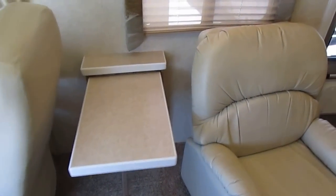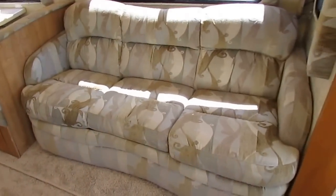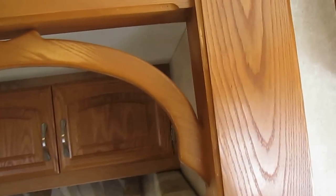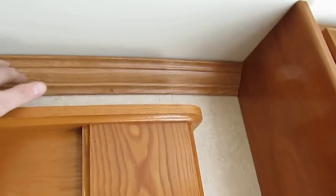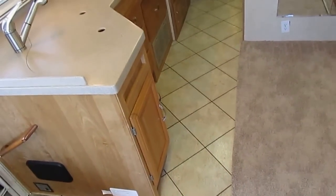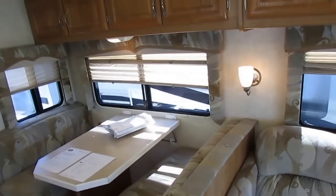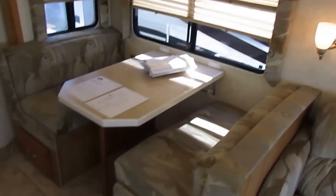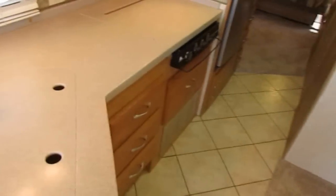You can swivel the passenger seat around and have eating service for two people right here. Got a queen-size pull-out sleeper sofa, table booth that makes a bed. Look at this nice woodwork around the slide-out — nice trim work, crown molding, accent lights on a dimmer so you can adjust the intensity. Fluorescent lighting throughout the entire RV, real ceramic tile floor, day-night shades in the windows instead of blinds, padded headliner with sound-deadening material to reduce road vibration and noise.